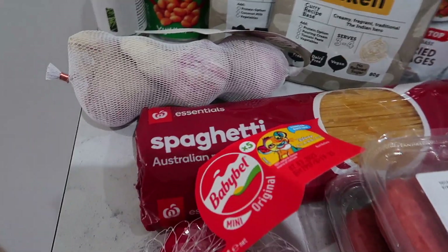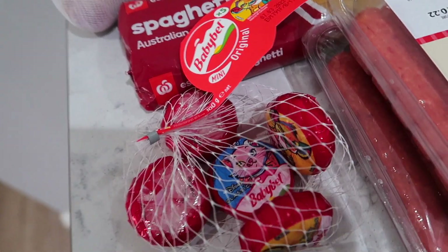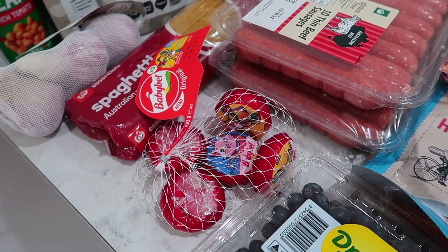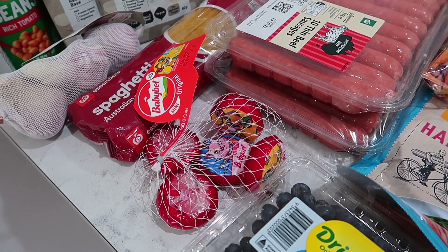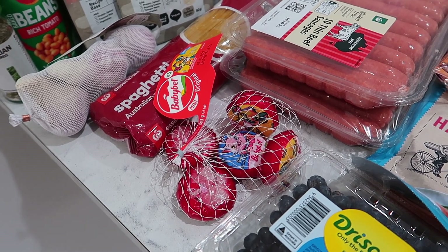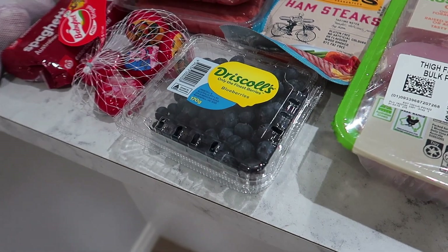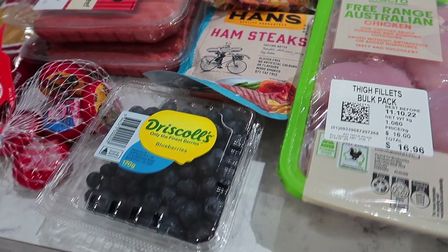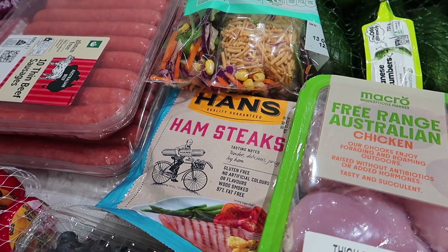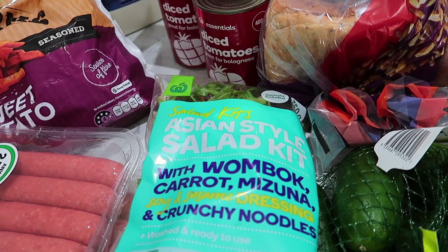Ali wanted to try these Babybel Original Cheeses. Not sure how they're going to go — they were seen in lunch boxes, I believe, so we've jumped on board. Let us know in the comments if you've tried them. Sliding across, got some blueberries, fairly standard. Some ham steaks — that's going to be part of our meal challenge this week — as well as our Asian style salad kit.